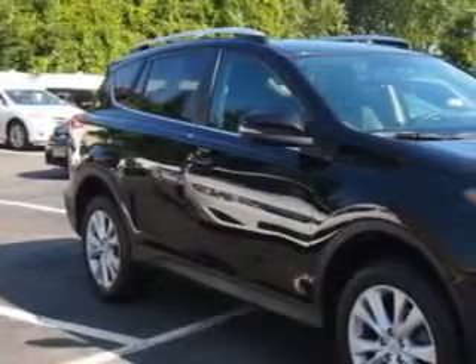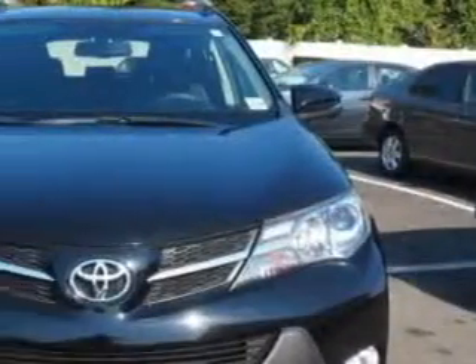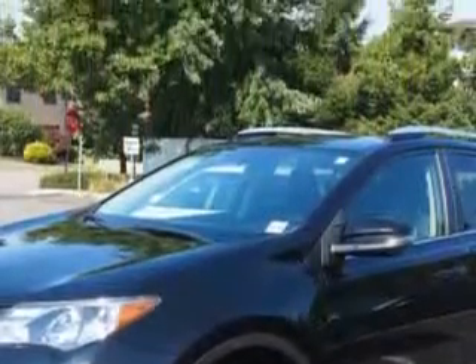You will love this black 2013 Toyota RAV4 SUV 4x4, equipped with a 4-cylinder engine and an automatic transmission. Enjoy an exceptional 29 miles to the gallon on this great SUV with features like: